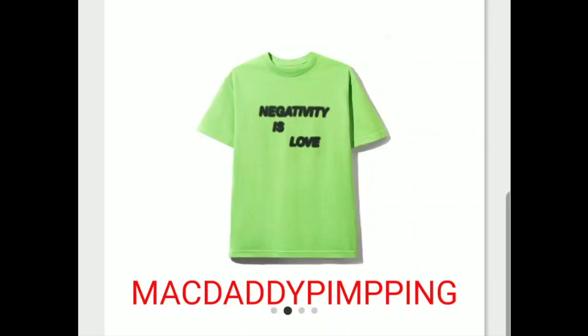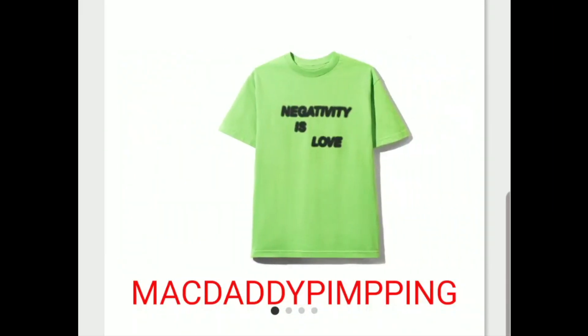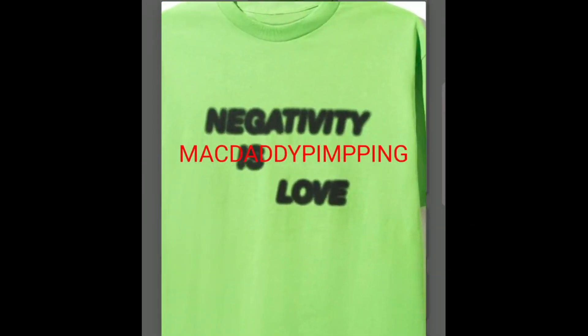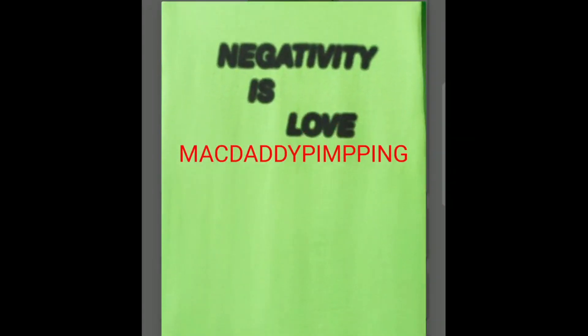You have this 'Negativity Is Love' tee, and then on the back — Anti-Social Social Club. I guess Neek Lurk is trying to convert whatever negative comments people leave on Instagram into a message of love.